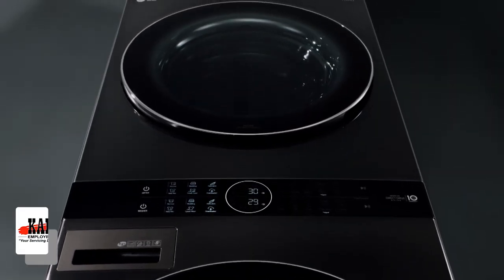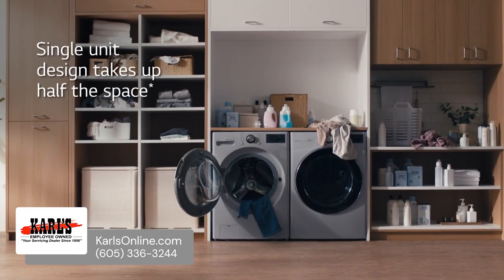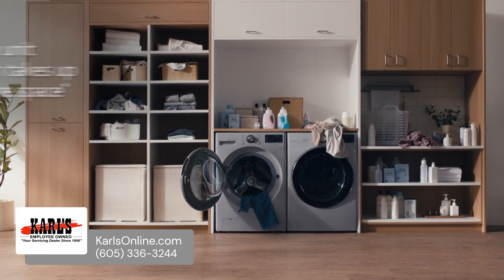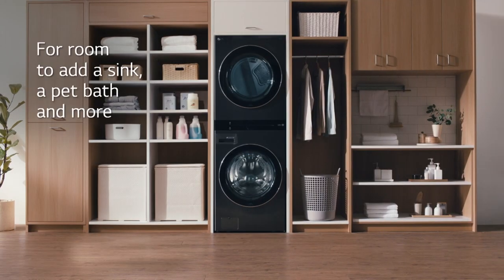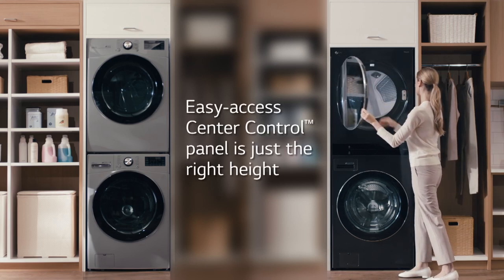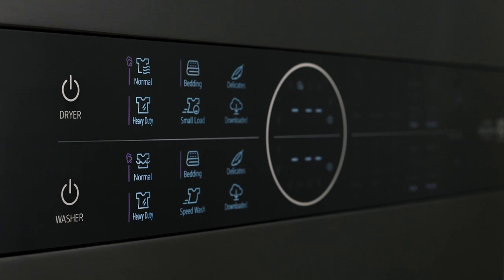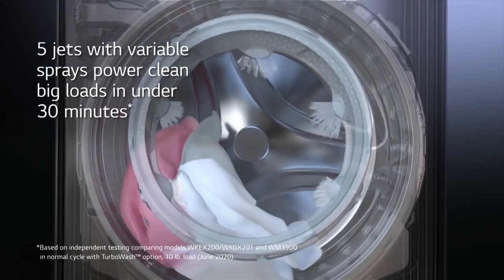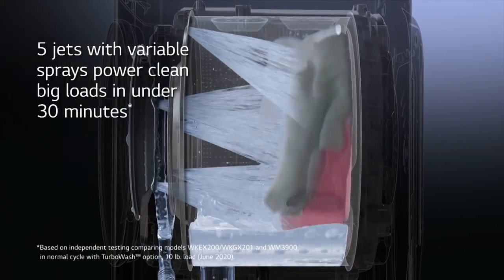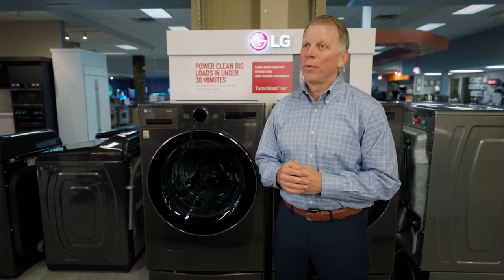LG has some exciting new things happening in the laundry room as well, starting with the LG Wash Tower. The Wash Tower gives you full-size capacity in half the space by stacking your washer and dryer with center controls for easy accessibility. Don't let the stylish looks fool you — this wash tower offers our best cleaning system ever, featuring Turbo Wash 360, which powers through the dirtiest loads in less than half an hour. It's available in a variety of colors, including bold new ones like candy apple red.